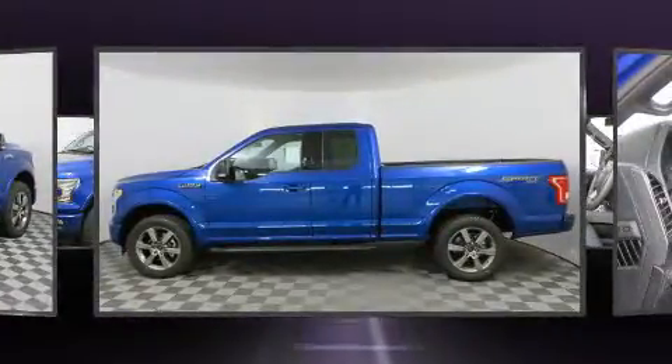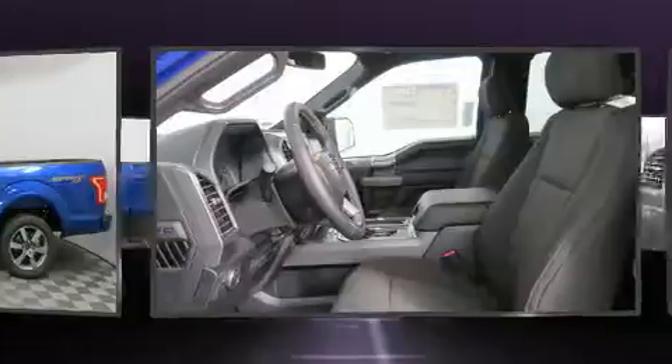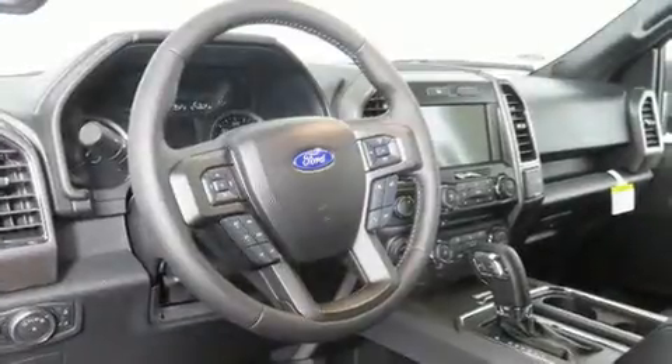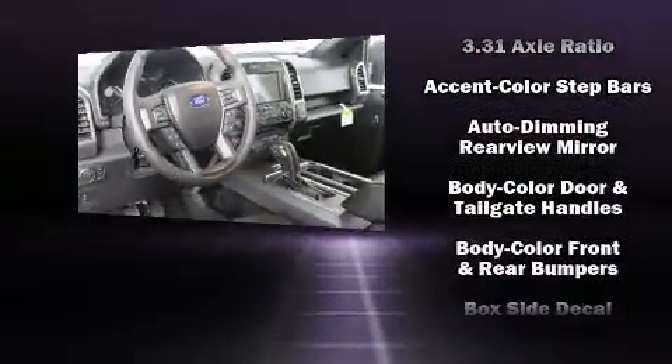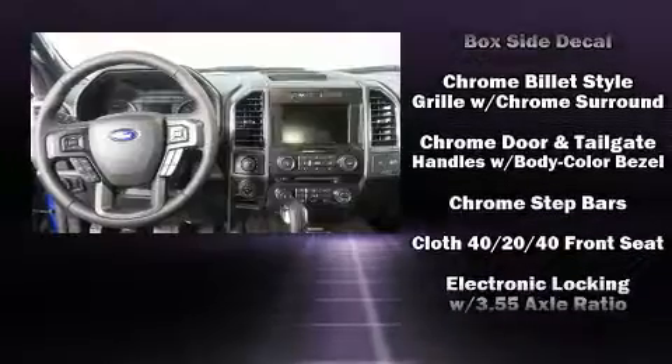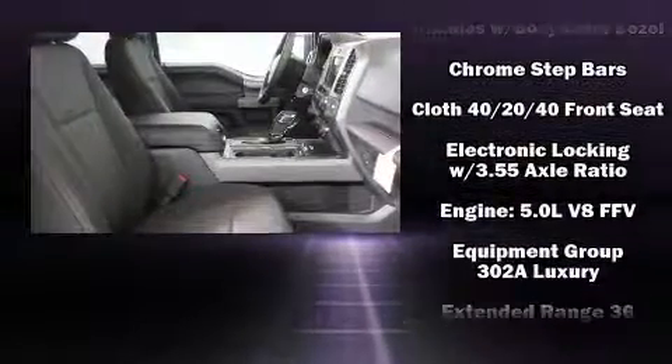It includes heated seats, power front seats, a rear step bumper, automatic dimming door mirrors, a trailer hitch, and more. Power adjustable pedals allow the driver to optimize his or her driving position, enhancing visibility, comfort, and safety.